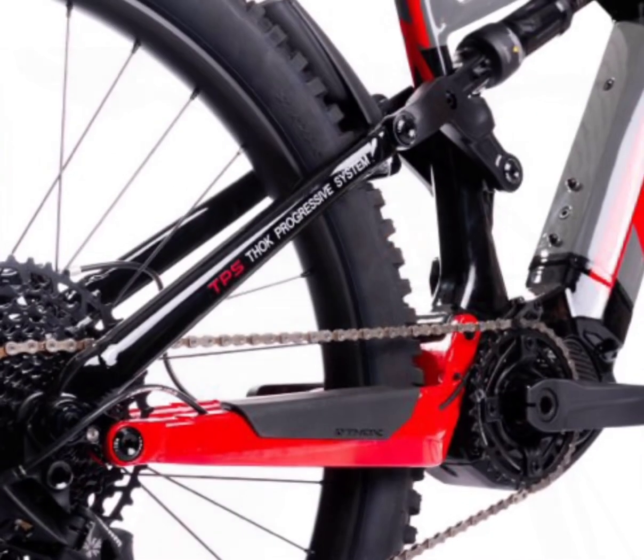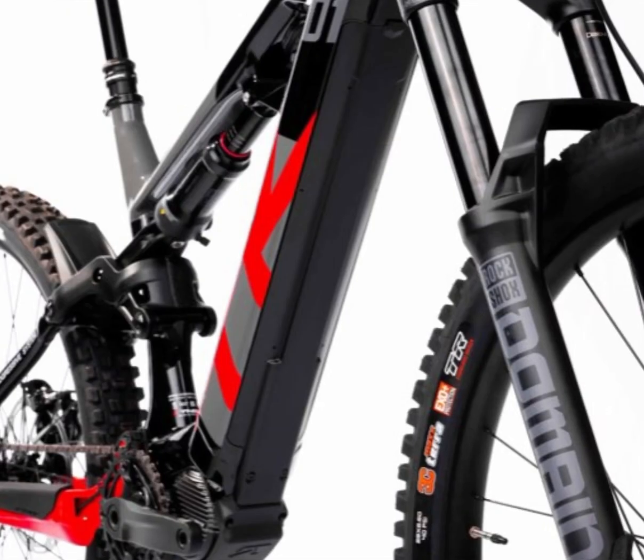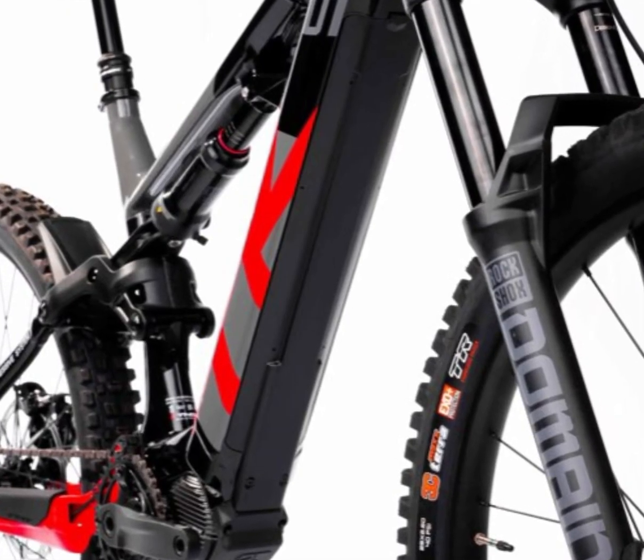With the Shimano XT 12-speed transmission, you're equipped with the reliability and precision you need when shifting through gears on rugged terrains.